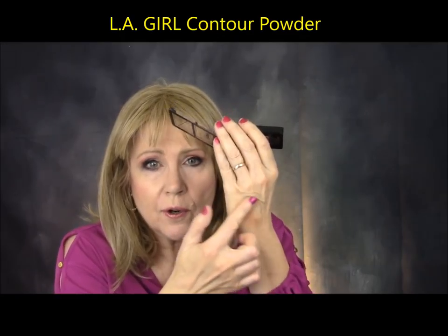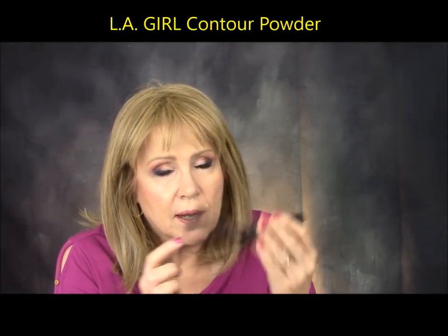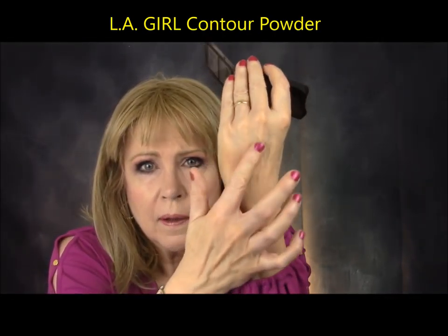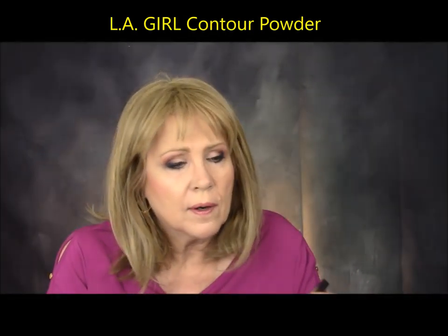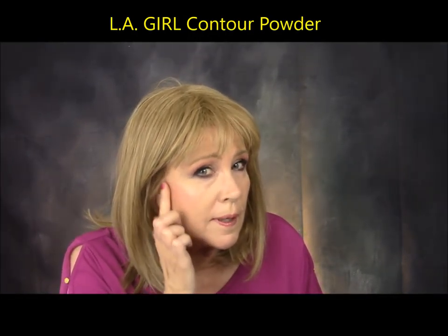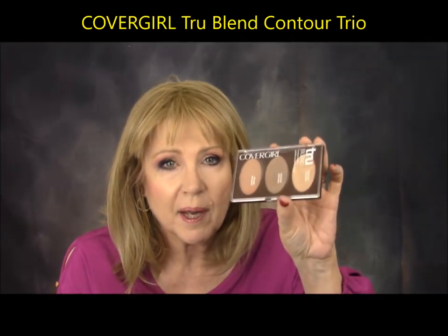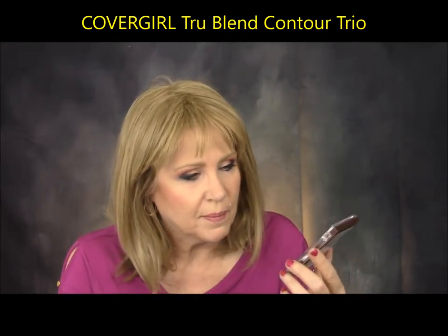This is the LA Girl Pro Contour Powder. I don't use the light shade in here — it doesn't do anything for me — but this darker shade is not bad at all. It does sheer out on the ends. It was only a couple of dollars at Family Dollar Store, and I think it was really nice. I actually thought it was better than the Wonder Stick for contour.